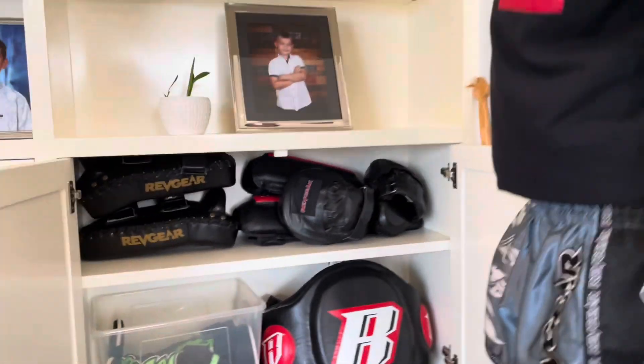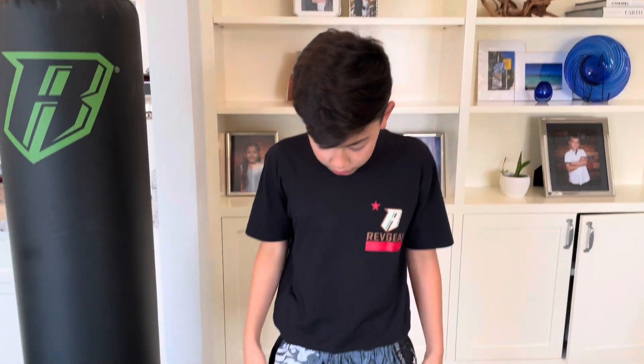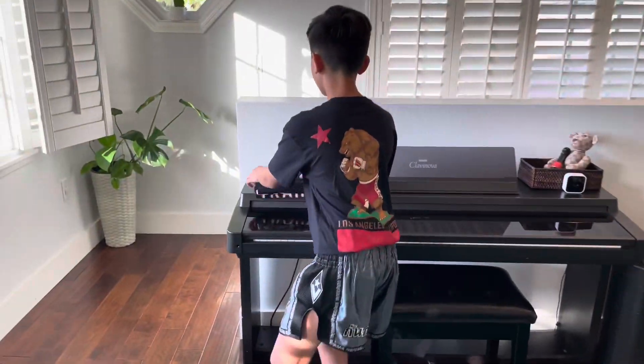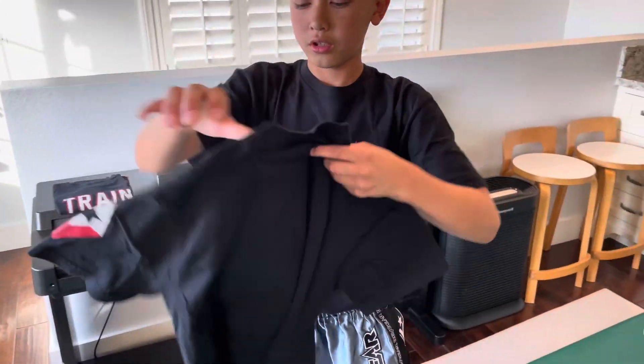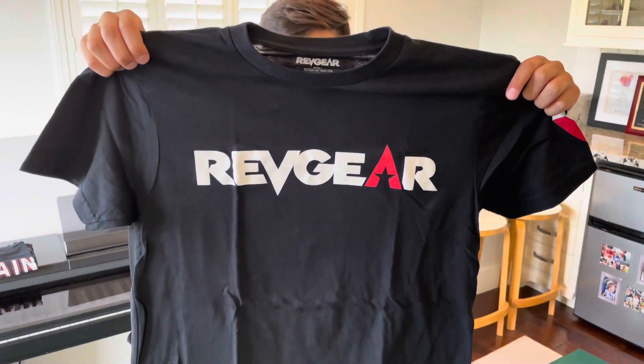This is not even my full stash — there's more downstairs, there's bags of stuff downstairs. Revgear stuff, Revgear merchandise, and also they have cool clothes too. They have Muay Thai pants, they have shirts. There's even more over here — there's some really cool stuff like this. It's just a plain design, but honestly and personally, I think it's really cool.